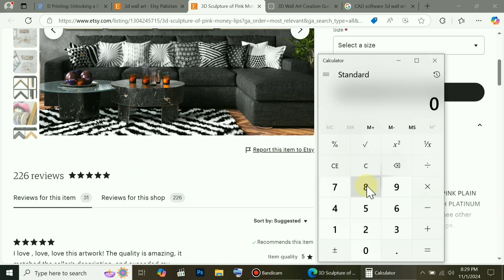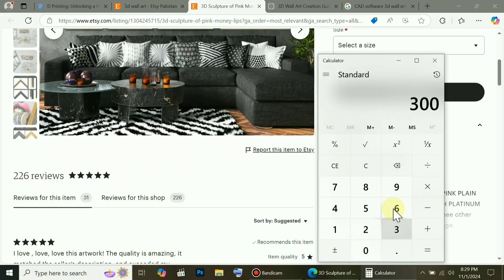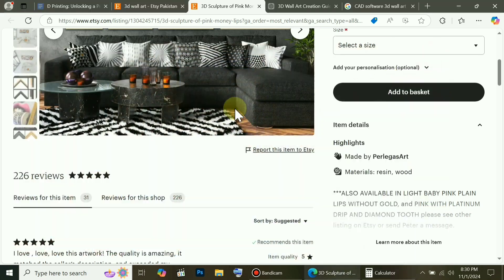I know some people may still find it hard to believe, so let's use a calculator. Suppose 300 people bought this painting. If we multiply that by $450, it comes out to around $135,000, earned from just one wall painting.